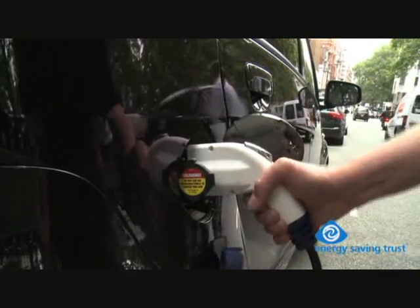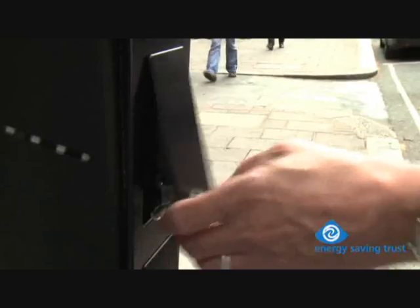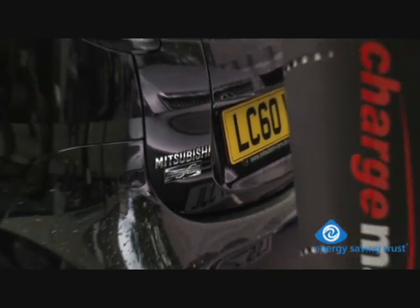If you park your car on a street, then until you have one of these near your house or flat, that is a problem. However, there are people who use these on-street chargers regularly and there are more and more of them springing up all the time.